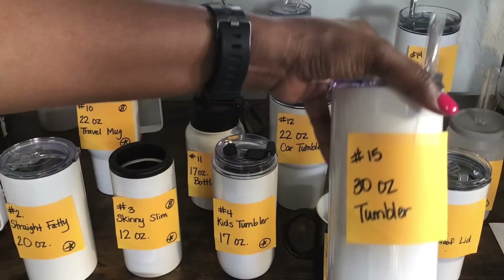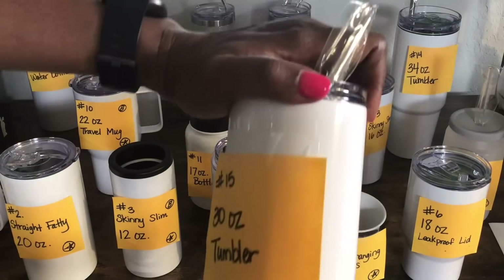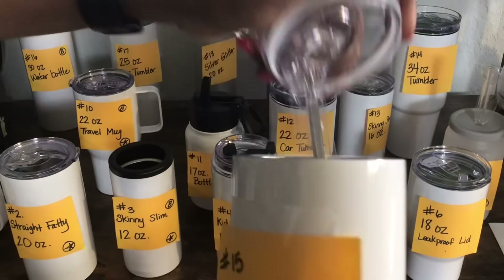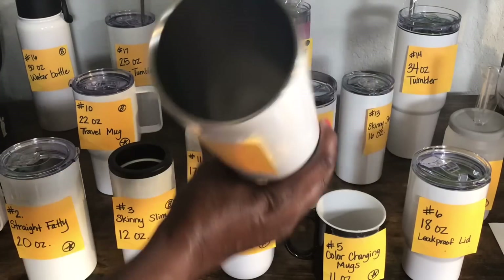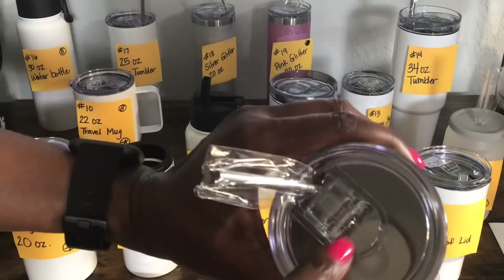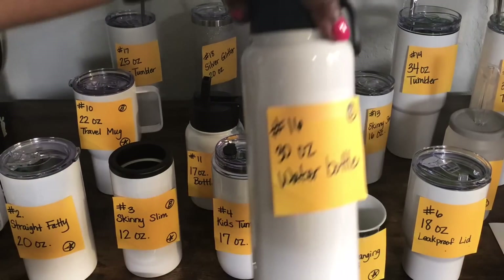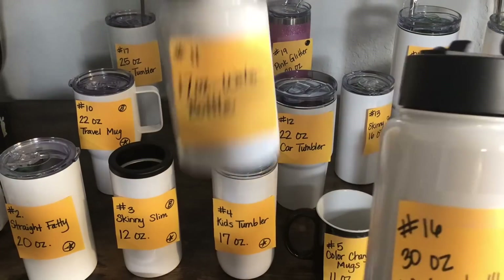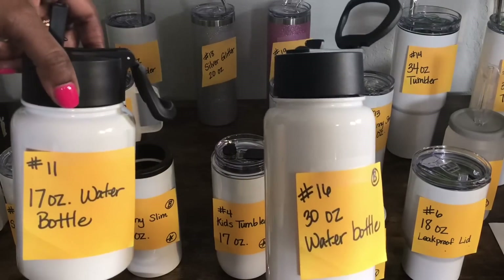Number 15 is a 30 ounce straight tumbler. This one is really big and tall. It comes with a straw — you can see how tall it is — and it's a twist-off. It doesn't have the leak proof lid. Number 16 is a 30 ounce water bottle, very similar to number 11 which is 17 ounces. Pretty much the same concept, just this one is 30 ounces.